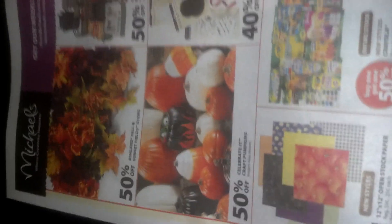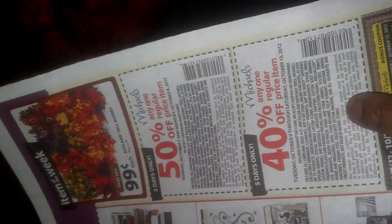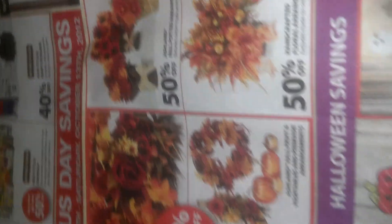They're having a Columbus Day savings from October 7th, Saturday, through October 13th. Pretty much everything is on special sale — 50% off, 40% off. They have coupons for 50% off, 40% off, 5 days only, and all this nice stuff for fall.